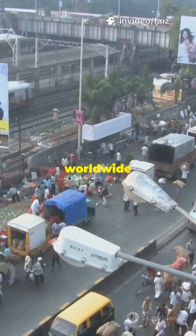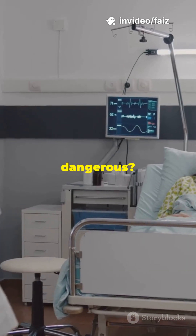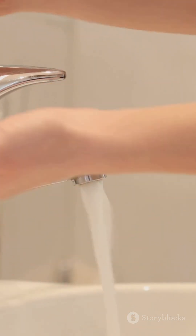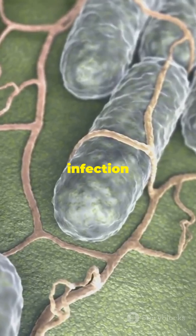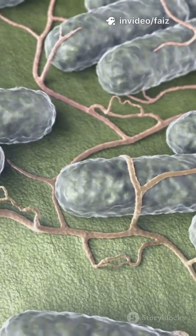Why do millions of people worldwide get typhoid fever each year? What makes this illness so dangerous, and most importantly, how can you protect yourself? Typhoid fever is a serious infection caused by a bacteria called Salmonella typhi.